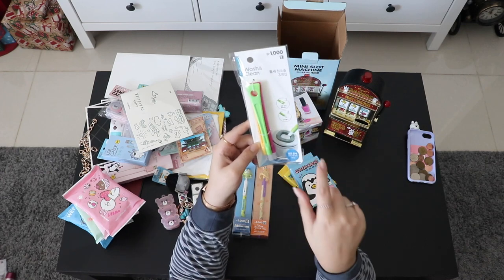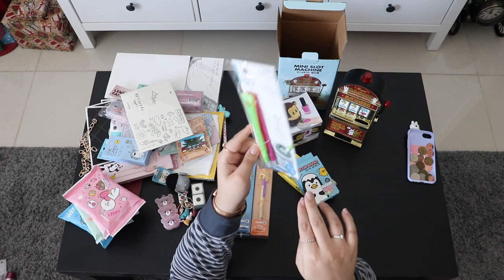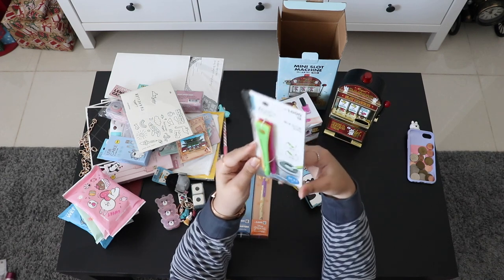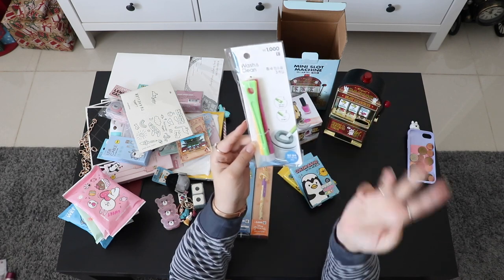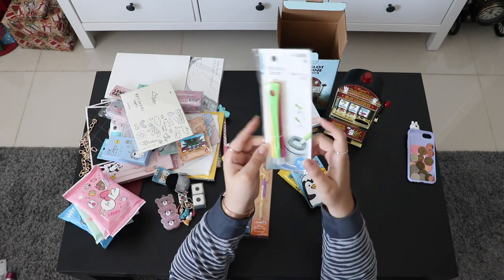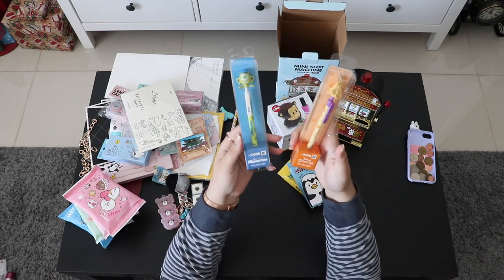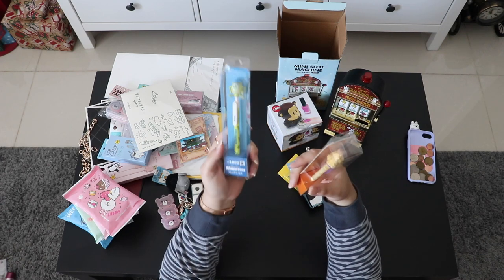From Daiso, these are mini cleaning brushes for really tight and tiny places. I've been looking for something like this — it was only 1,000 won and there are three pieces inside.